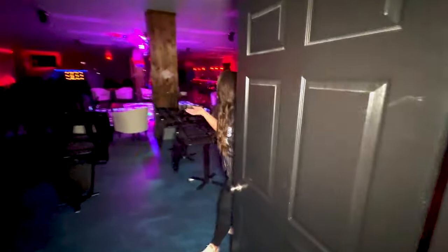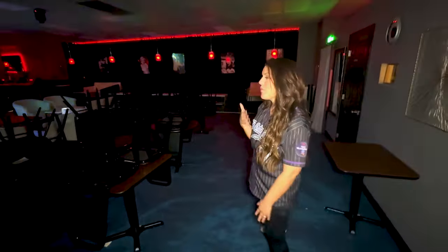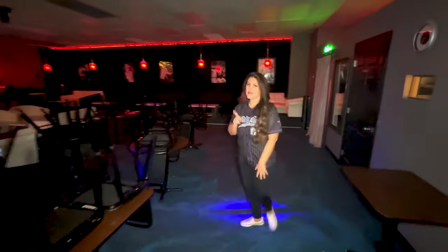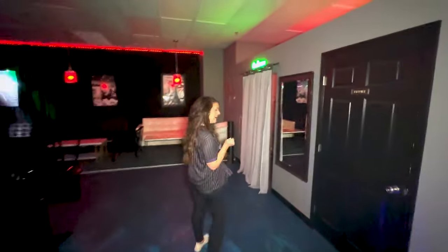When you come through this door, this will be the main area of the Red Room. You're gonna walk this way and, of course, remember, they will give you a tour if you need one. Of course, that's what we're doing now though.